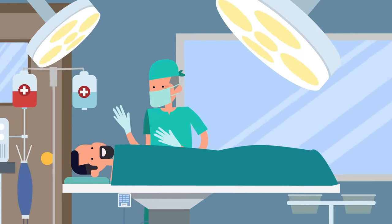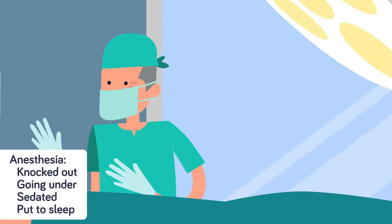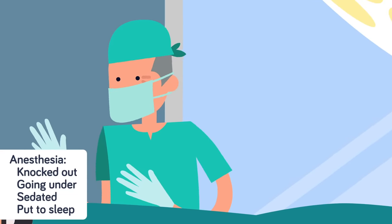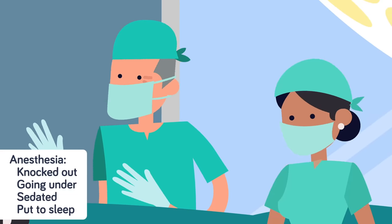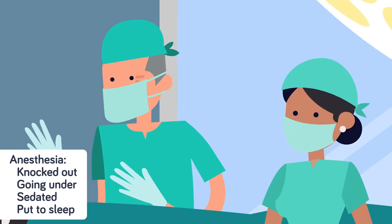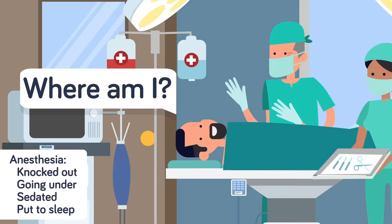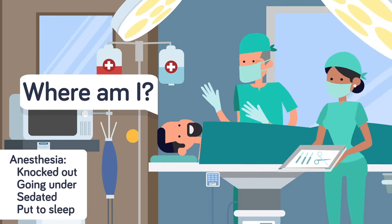Knocked out. Going under. Sedated. Put to sleep. There are plenty of creative terms used to describe the experience of being put under anesthesia. But how does anesthesia actually put you to sleep? The crazy thing is, we don't actually know for sure. But as you'll soon see in this video, sometimes it can go horribly wrong.